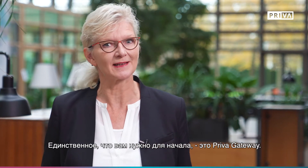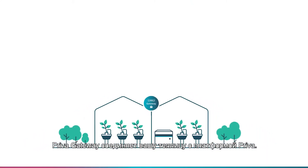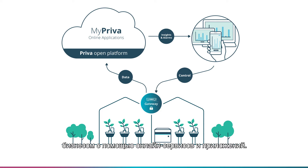The one thing you need to get started is the Priva Gateway. The Priva Gateway connects your greenhouse to the Priva platform. Within this cloud-based environment you can manage your business with online services and applications.